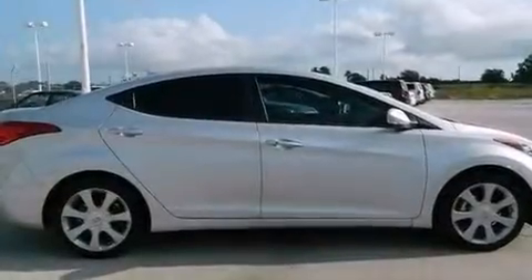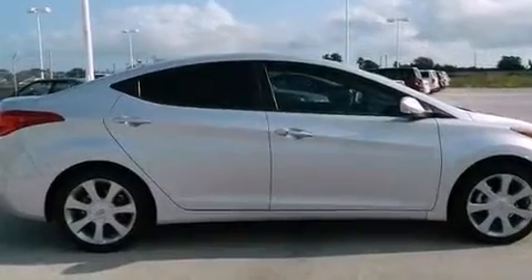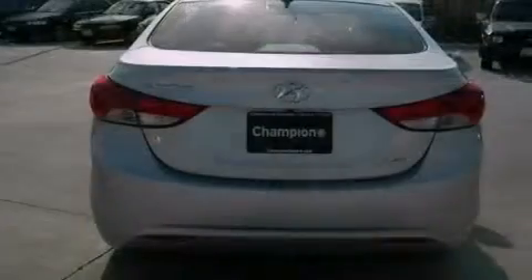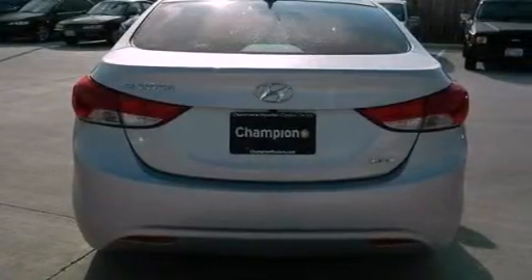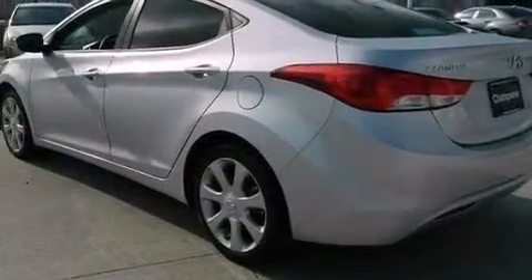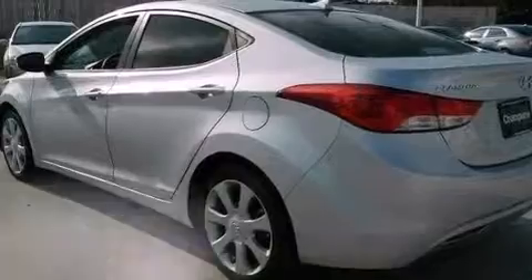Features include XM satellite radio, a low tire pressure indicator, traction control and stability control systems, performance tires, a passenger side vanity mirror, a security system, tinted glass, an anti-lock braking system, air conditioning, and this vehicle has less than 24,000 miles.